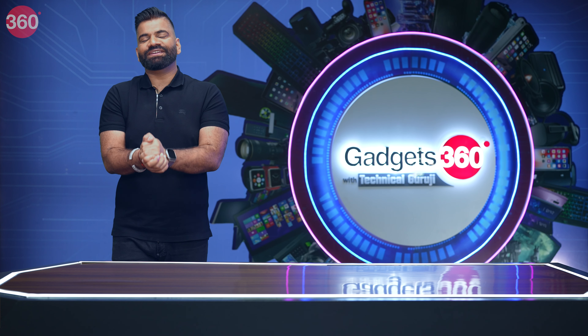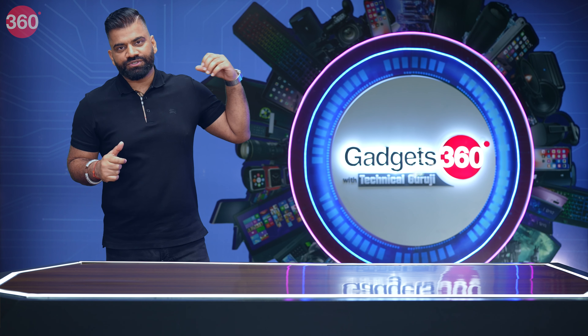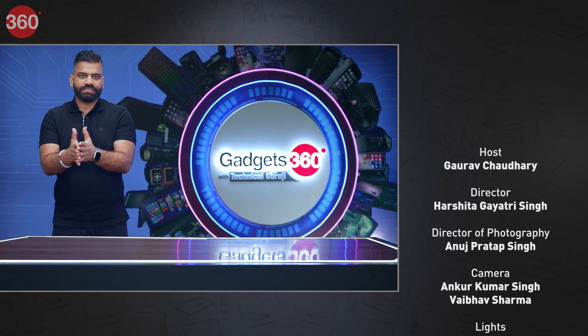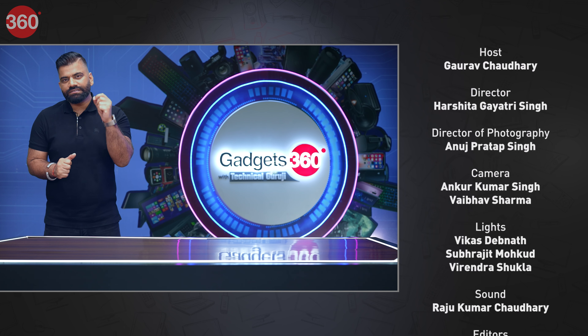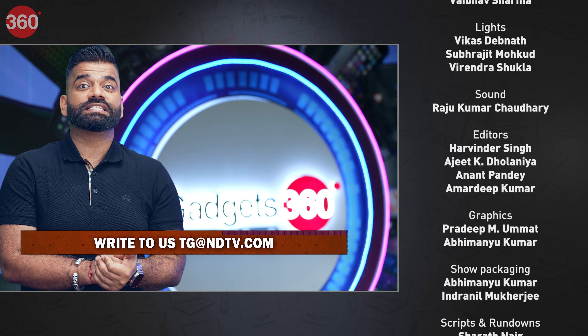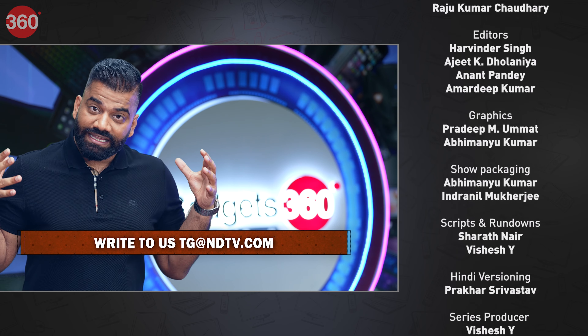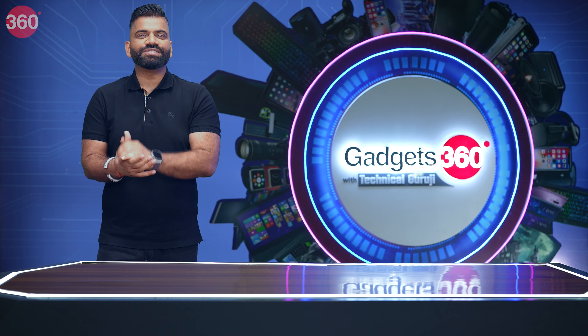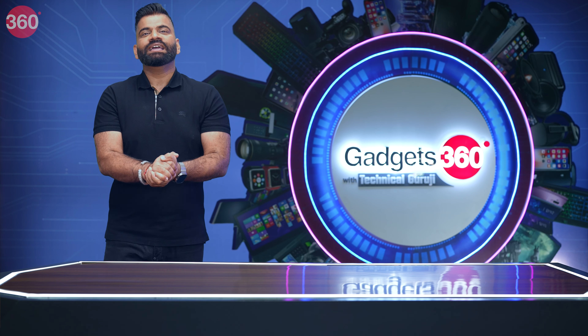So guys, there you have it — that's everything from my side in this week's episode of Gadgets 360 with Technical Guruji. Every time there are new gadgets and new information, I'll be back. You just need to wait for next week, coming with amazing gadgets and interesting questions to answer. There's a lot of fun. Stay tuned till next week. That's all for now. Have a good day.